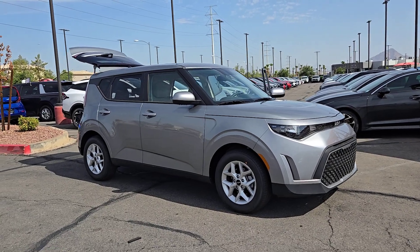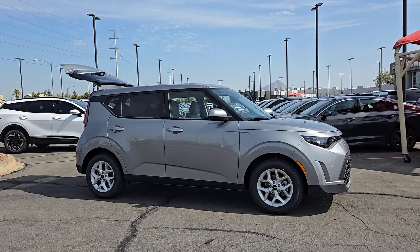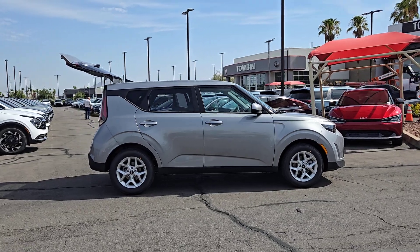Look no further than the 2025 Kia Soul. Take a closer look at this spacious and tech-rich Soul. Enter its iconic space and discover a roomy cabin that's ideal for moving people as well as cargo.